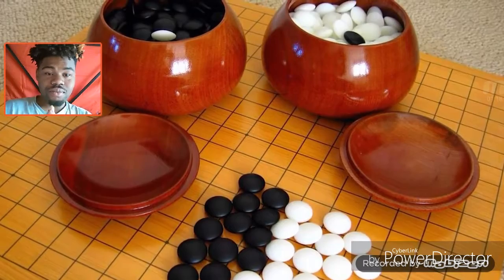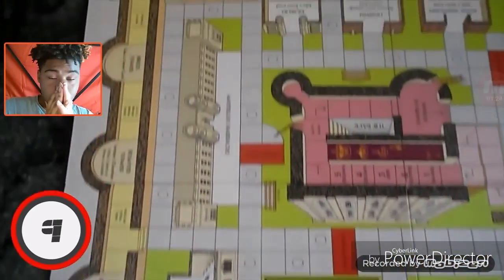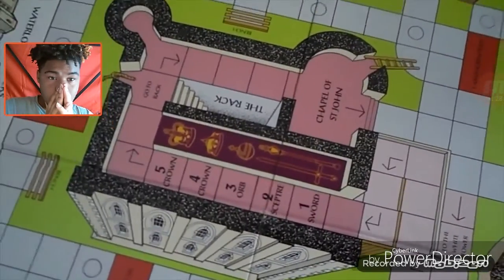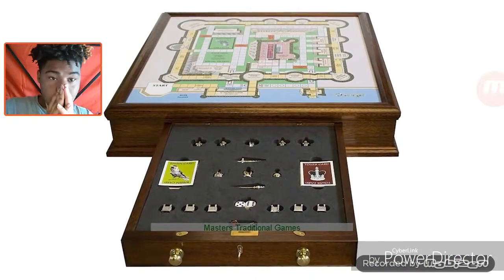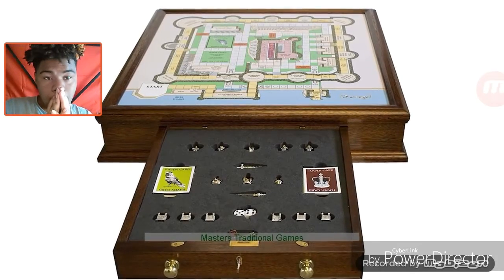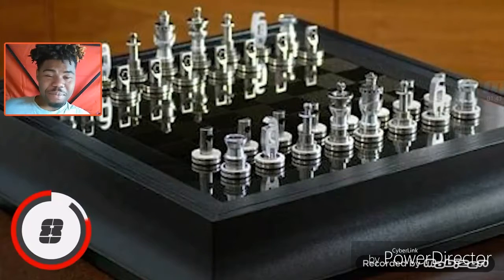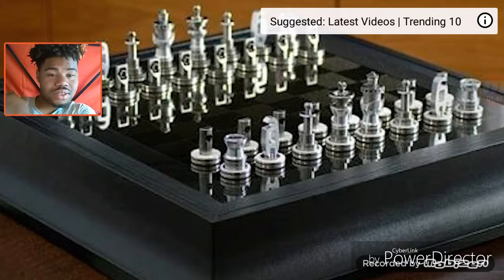Next up is Outrage Deluxe. This game consists of a laminated illustration of the Tower of London set in a mahogany board, with a drawer for holding pieces — all made of solid gold and encrusted with diamonds. To enjoy this game you'll have to drop a cool $15,000.